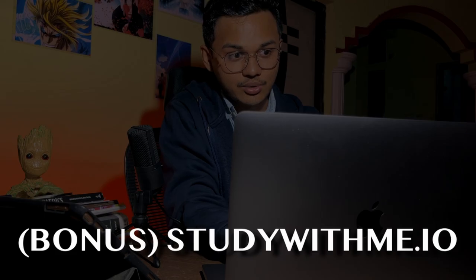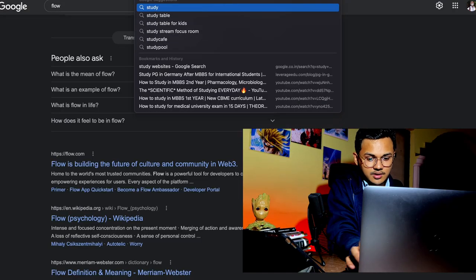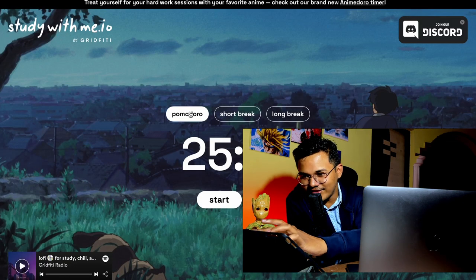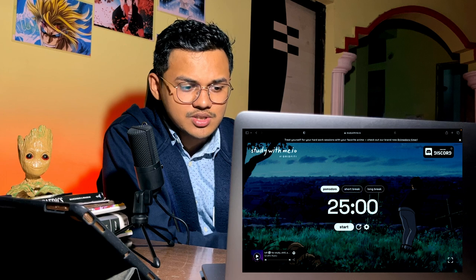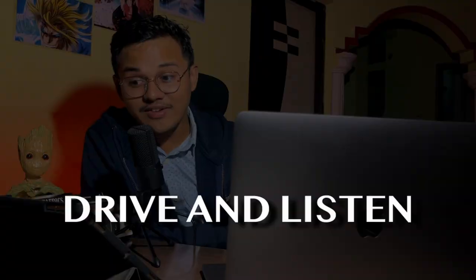There's also a website called Studywith.me.io. It's very similar to Lo-fi Cafe — it has Pomodoro, short break, long break, and a lo-fi soundtrack. But you cannot change the graphics by pressing any button. I'm giving it 7 on 10 because it has no Spotify playlist and no graphic customization. Lo-fi Cafe was amazing for that.